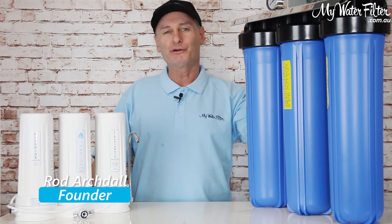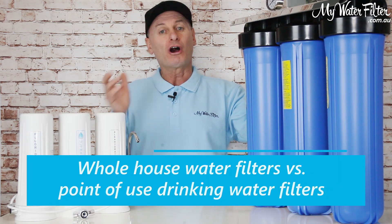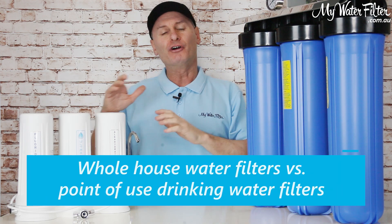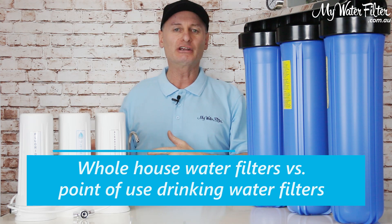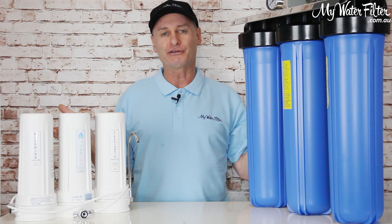G'day folks, Rod from My Water Filter here today. We're gonna have a quick look at the comparison between water filters — whole house water filters versus point-of-use drinking water filters. Do you need both? Is one better than the other? What's the difference?